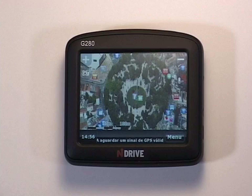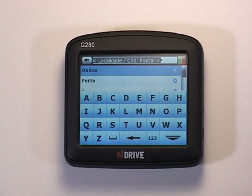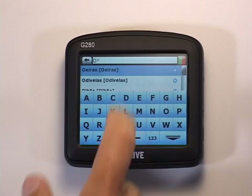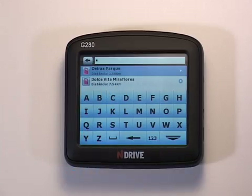To find a shopping center — in this particular case, Oeiras Park in Oeiras — you select Menu, then Find, then POI, and then you can either enter the town or postcode. In this case, I've chosen to use the town, and when typing O, Oeiras shows immediately at first place. I then select Shopping, then Shopping Center, and Oeiras Park is on the top of the list.